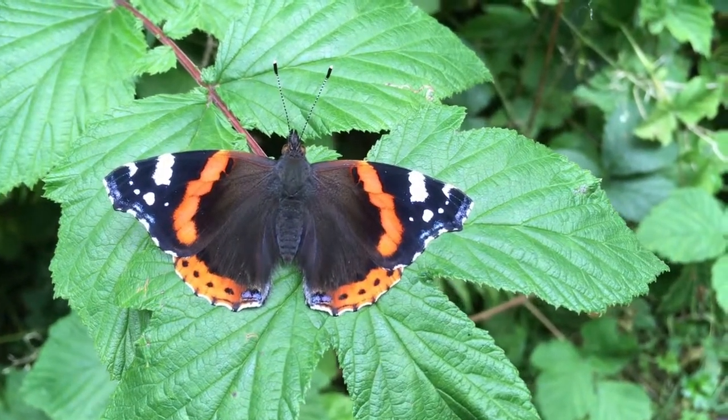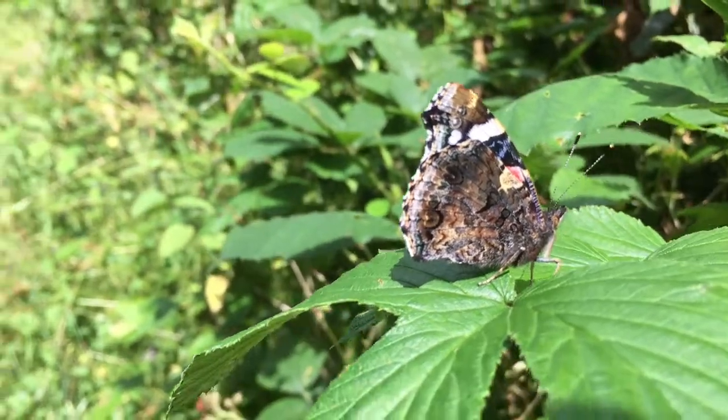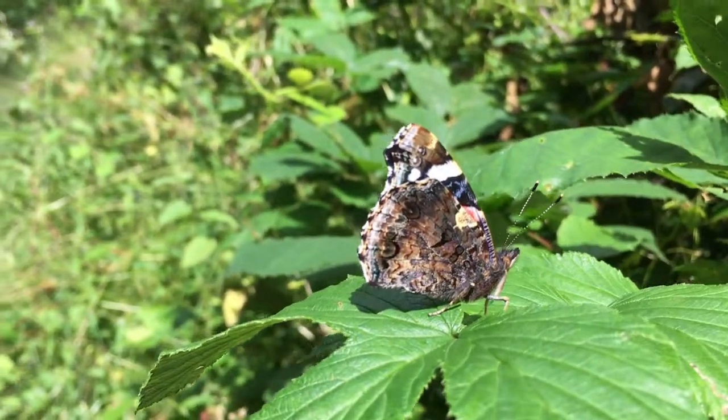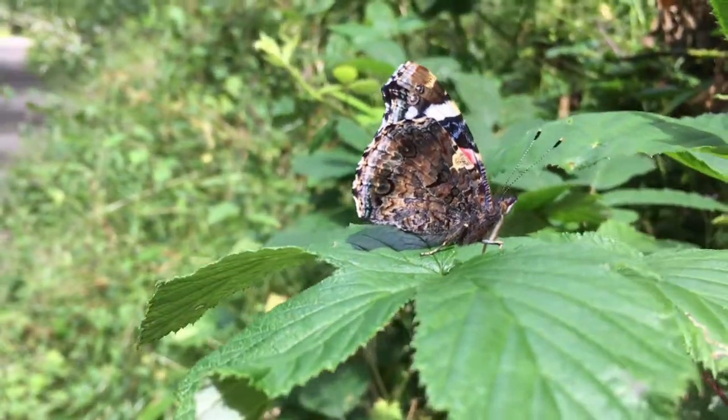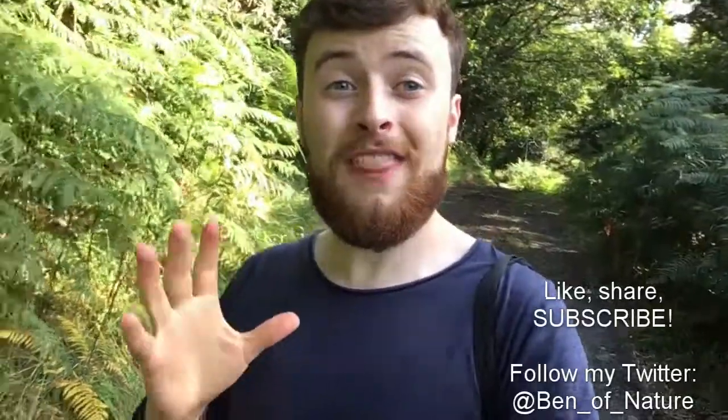Look at this red admiral — I've just been walking along and it's just sitting here so still on this meadow sweet. Here's the red admiral with its wings turned up, and if you look at how different it looks compared to when it has its wings out to the side — it could easily be passed off for a leaf.